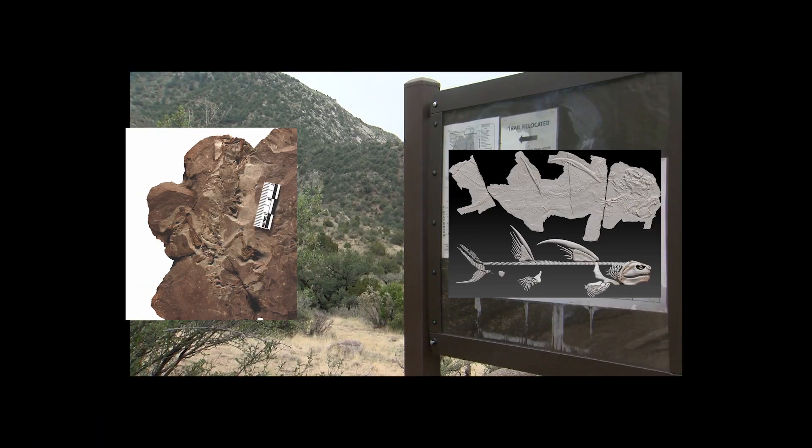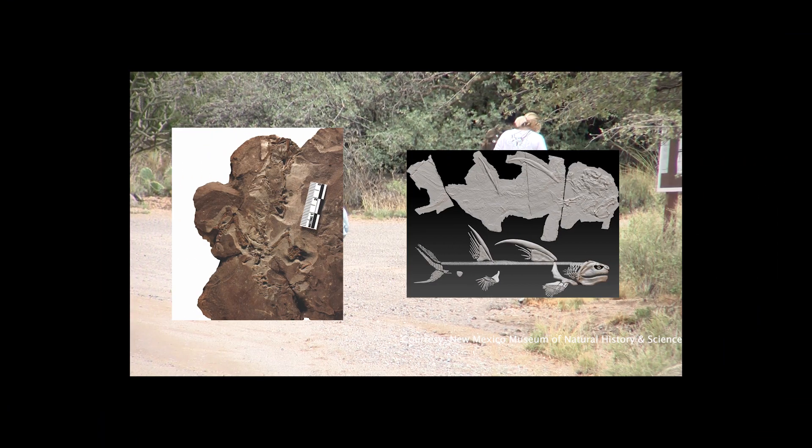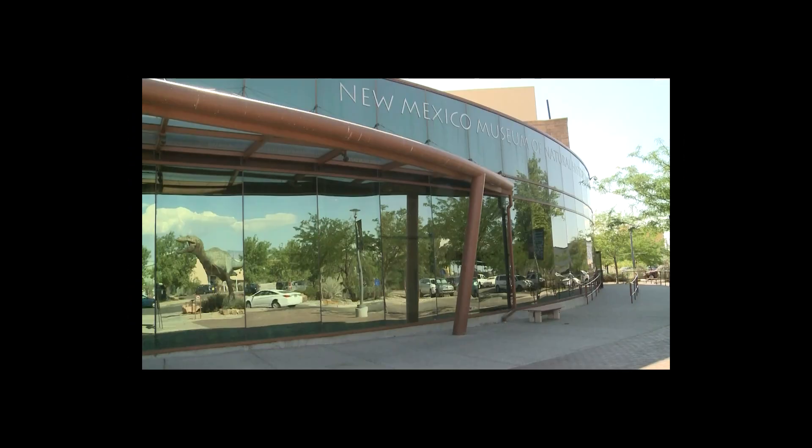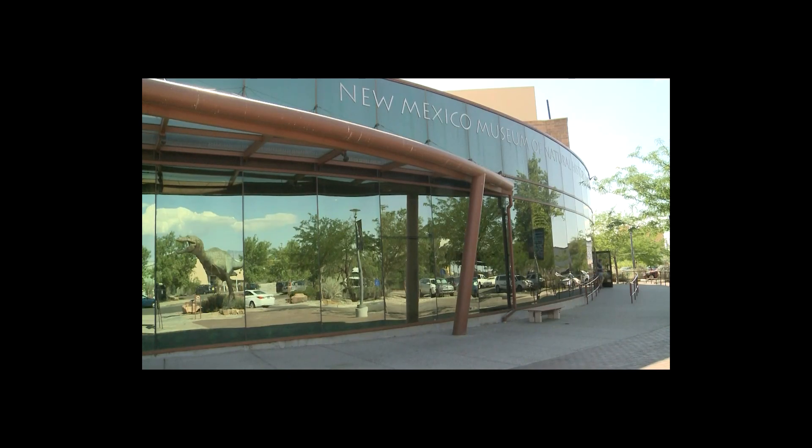The New Mexico landscape is full of prehistoric remnants and, if you know what you're looking for, you might be able to spot some of that rich past. Dr. Thomas Williamson, Curator of Paleontology at the New Mexico Museum of Natural History and Science, says the state's geologic record spans about half a billion years.